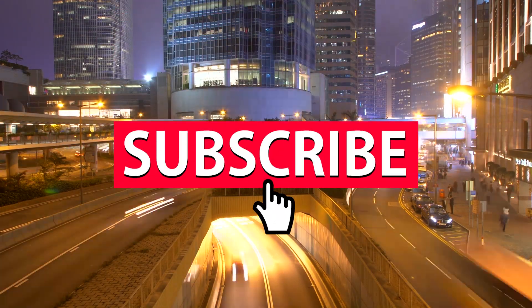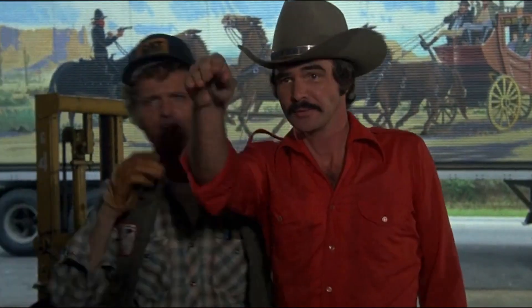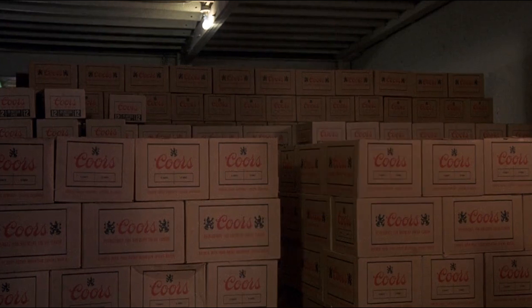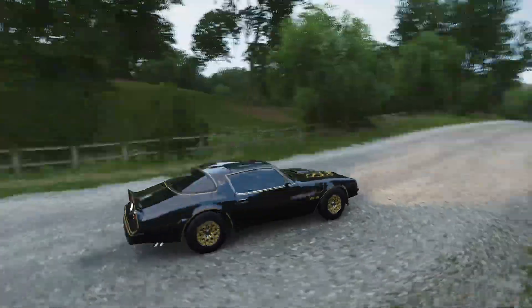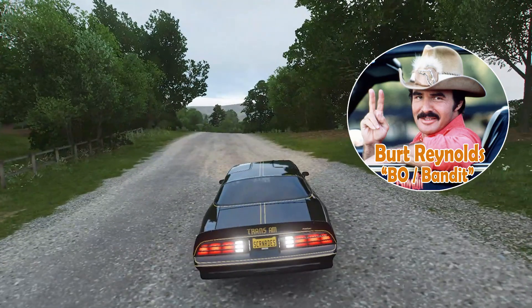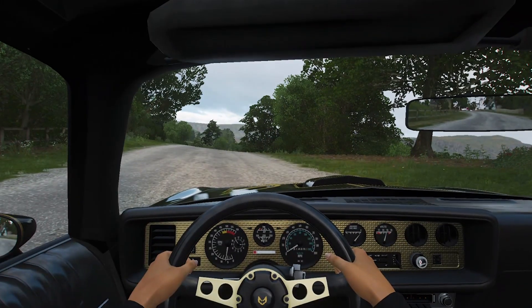We need your support, so if you're new here click on the subscribe button and the notification bell for updates. From the movie, Bandit has a deal to transport hundreds of cases of Coors, which had been illegal at the time, with the help of a trucker. To draw the attention of the law away from the truck transporting the cases, Bandit drives a Pontiac Trans Am Firebird.